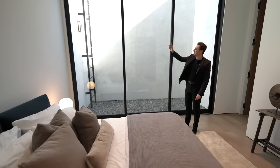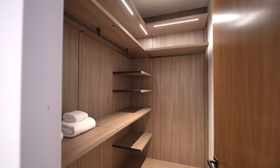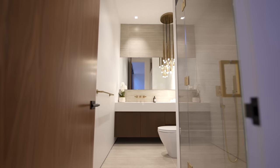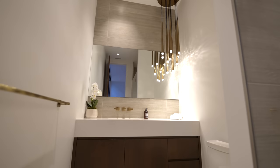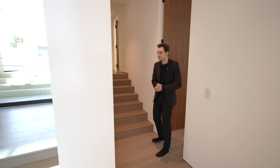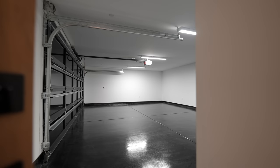The first guest bedroom also has egress access taking you back up to the side yard. There's a walk-in closet on the left with all the necessary built-ins, and an ensuite bathroom complete with a gorgeous chandelier, a glass enclosed walk-in shower section.